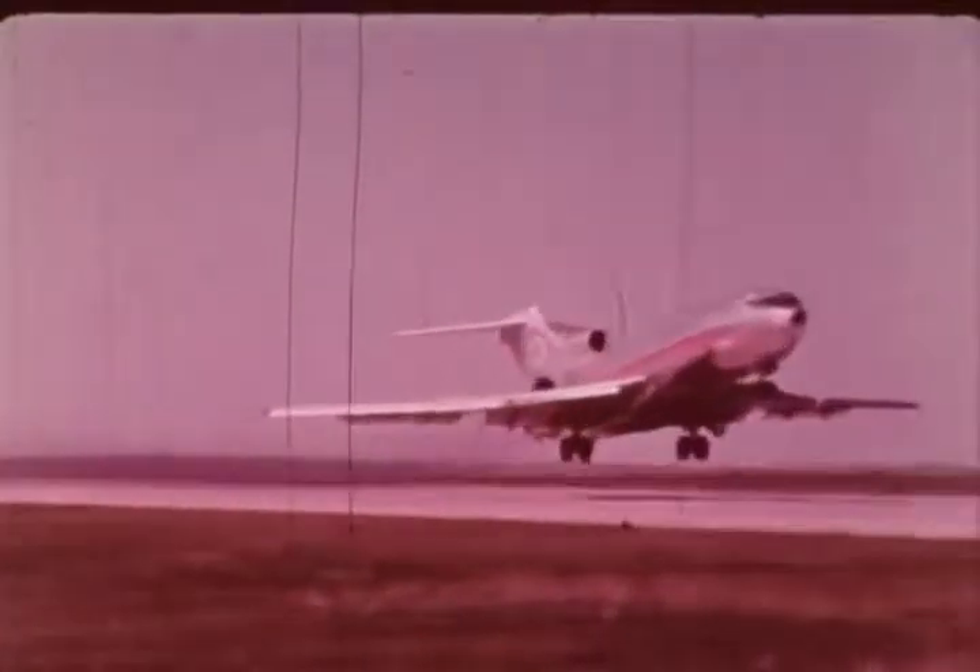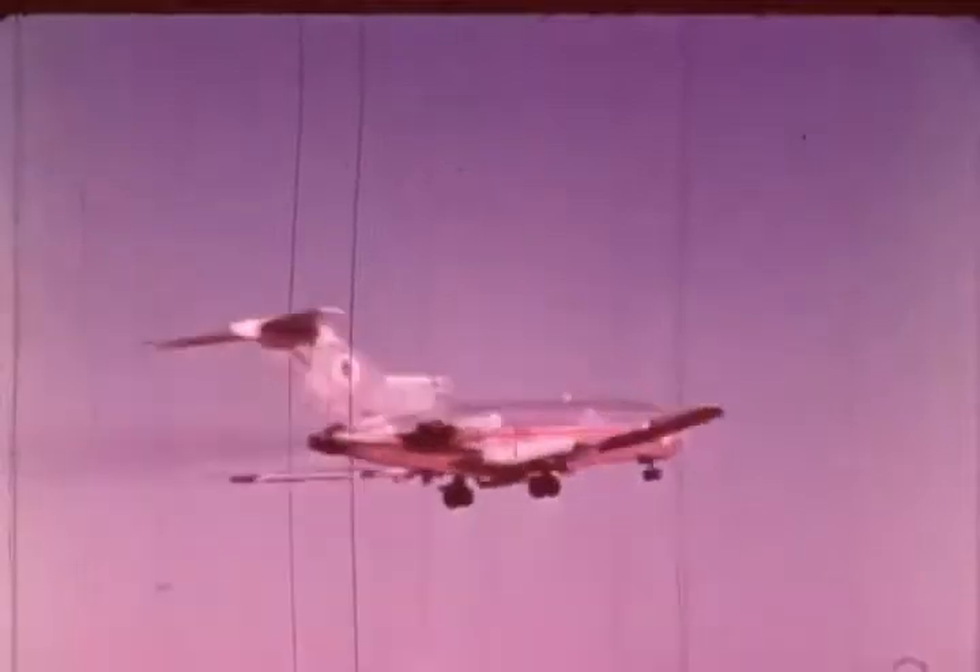Advancements in air safety are achieved through increased knowledge of aircraft, the people who fly them, and the air through which they fly.